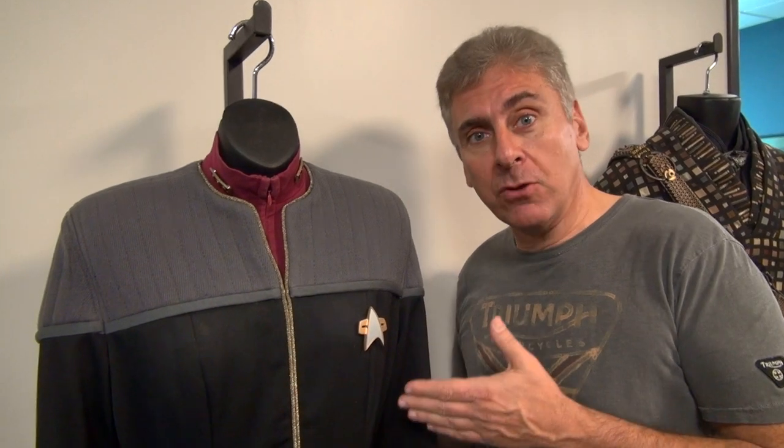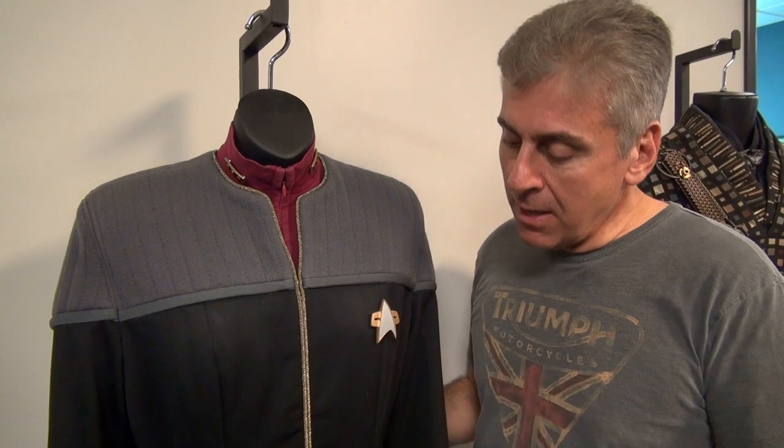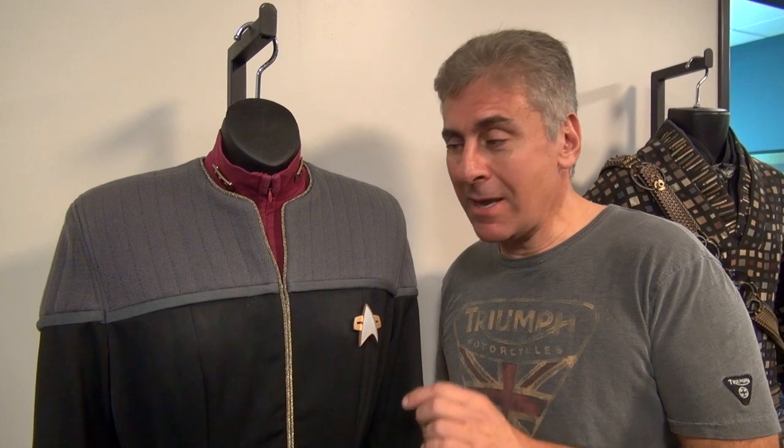So this is the typical black and gray Admiral costume that you would have seen in Star Trek Deep Space Nine. This one obviously was fitted for Kate Mulgrew in her role of Admiral Janeway in Nemesis.